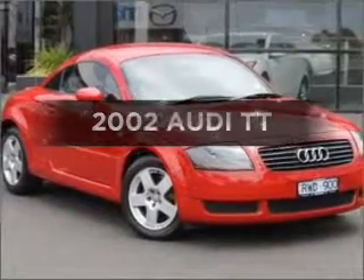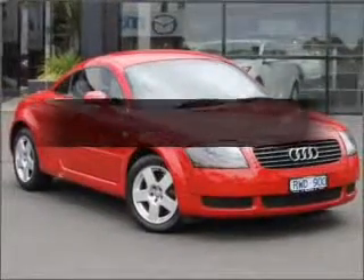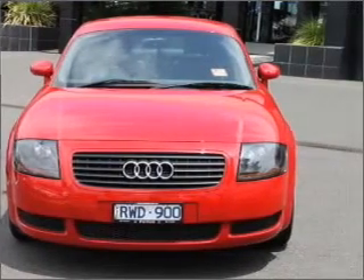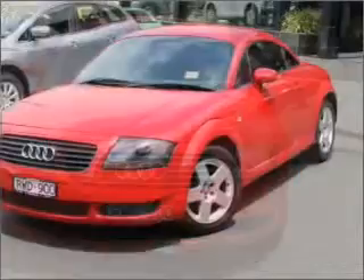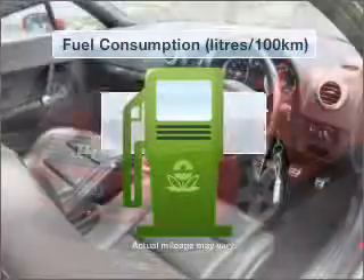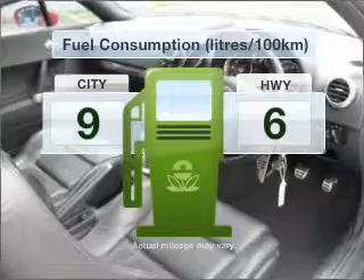Take a look at this 2002 Audi TT. If you're looking for a vehicle with great attributes, look no further. With a reliable engine, a manual transmission keeps you tuned in to your car. Optimise your fuel economy with this vehicle.